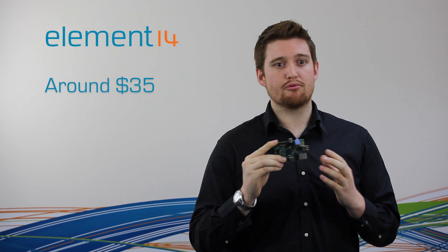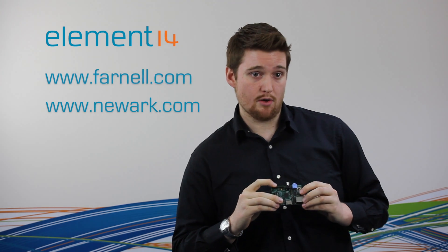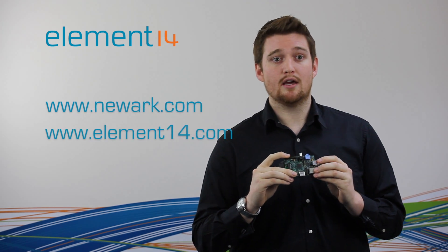The Raspberry Pi Model B sells at around US$35, and you can pre-order your board today from Element 14's transactional brands globally: Element 14 in Europe, Newark Element 14 in the US, and Element 14 in Asia-Pacific.